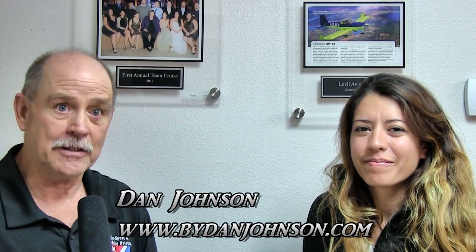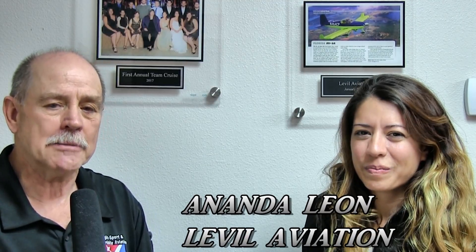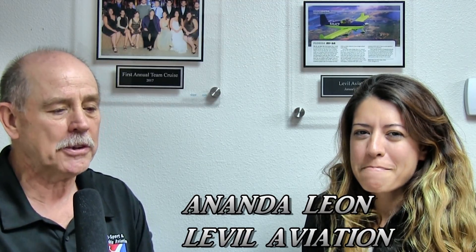We're here at Level Technologies and specifically Level Aviation. Level Aviation is the obvious part of the business that you know. There's another part that makes some very neat CNC machines — that will be a story for another time. I'm Dan Johnson and I'm talking with Ananda Leon, who is going to tell me about a new product that she has in her hands. Give me a little bit of your background and what you do here at Level Technologies and Level Aviation.